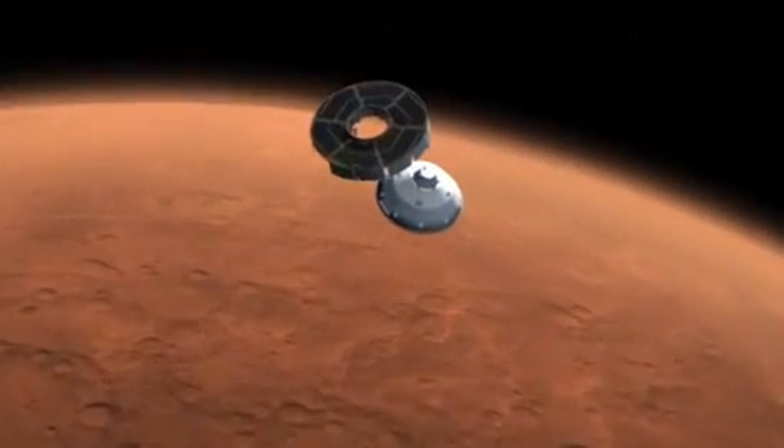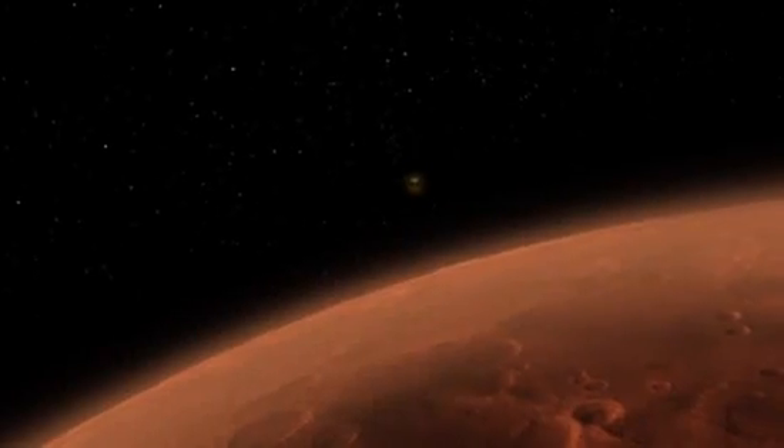Ten minutes before hitting the atmosphere, the cruise stage separates, and final preparations for entry begin.